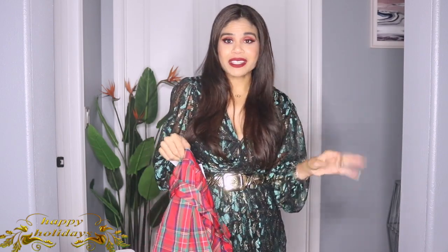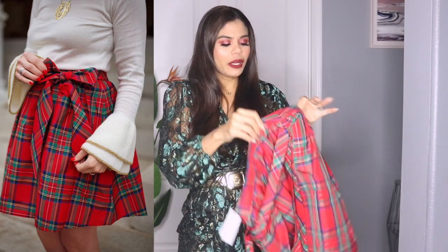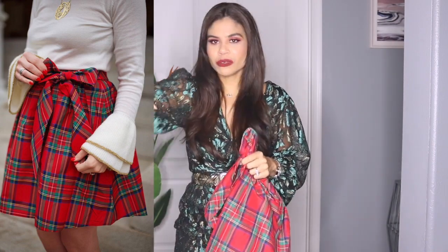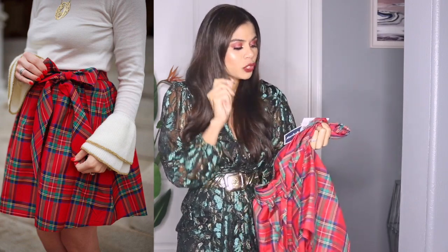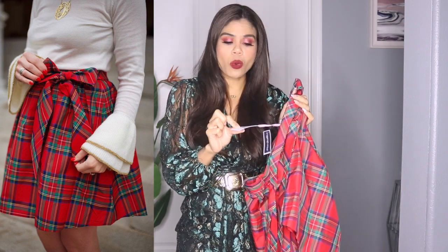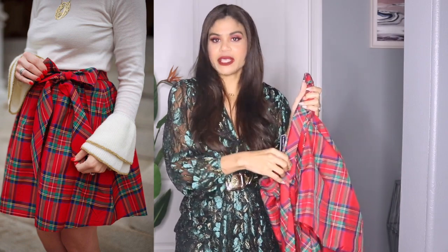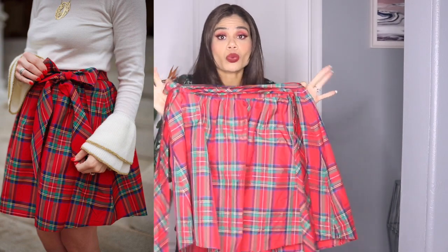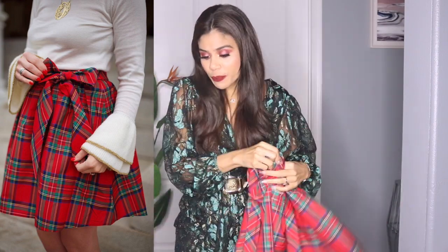This next item from Marshalls is not my size, but my daughter has the same dress and I thought it would be perfect for a Christmas photo together. Nobody will notice it's not my size since I'll be sitting. The original price was $128, Marshalls price was $19.99, but I got it with a red ticket for $16. Amazing deal. The quality is out of this world — really really good.